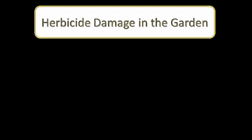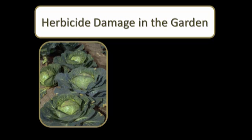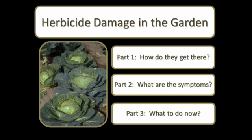Herbicides can be an effective tool in managing weeds, but when they show up in your garden, it can be very frustrating. This is the first of a three-part series where we will answer common questions such as how herbicides get into the garden, what the symptoms of herbicide injury look like, and what to do if you find herbicide residuals.